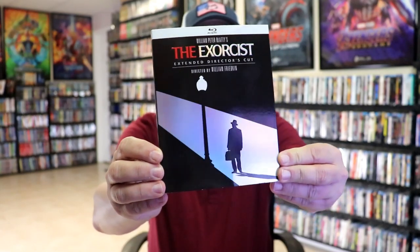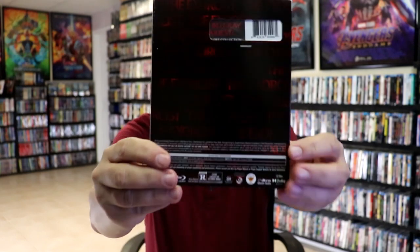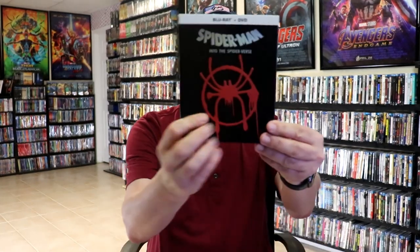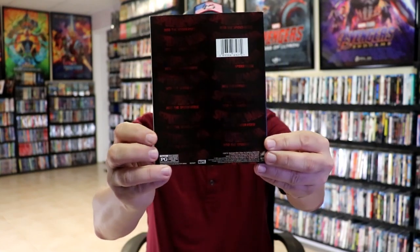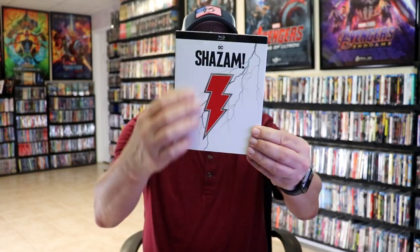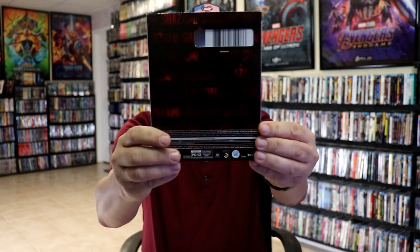But no rhyme or reason to why these were released. We have The Exorcist with this slip cover — it has got an embossed title, and then on the back it looks like this. And then we got Spider-Man Into the Spider-Verse with an embossed logo there, and here's the back of that one. And then we got Shazam with the white slip cover, the embossed logo with the foil edging around it, and here's the back of that.